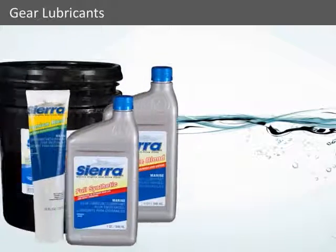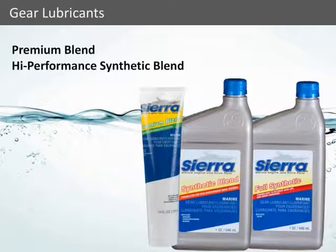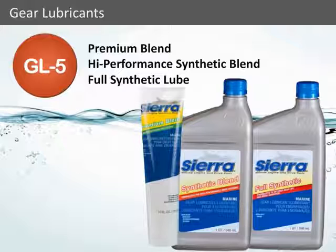Sierra brand gear lubricants are specifically formulated to perform in the marine environment. No matter what type of boat you own, chances are Sierra has a gear lubricant for you. Sierra Premium, High Performance Synthetic Blend, and Full Synthetic Loop are all GL-5 rated to provide maximum protection under extreme pressure and meet or exceed the requirements of all major OEM engine manufacturers.